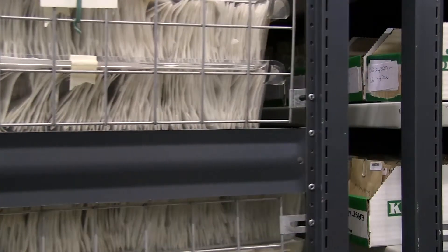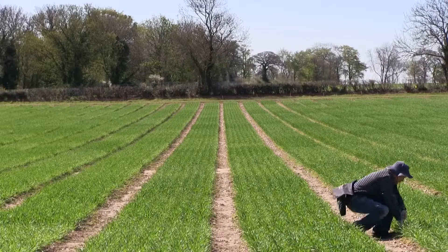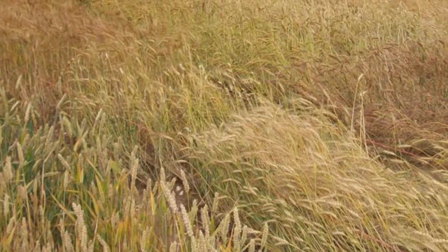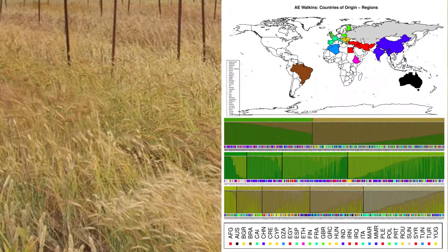At the John Innes Centre, we have the expertise in genetics to unlock this potential and exploit it for the benefit of farmers. Our job is to get the genes out of the seed store and into the breeders' trial plots. We do this through two parallel processes. Genetic diversity is assessed both in terms of crop characteristics for key traits like yield, end-use quality and stress tolerance, but also for molecular diversity.